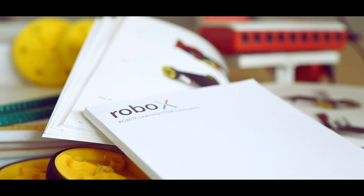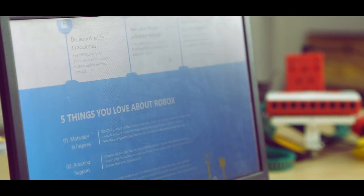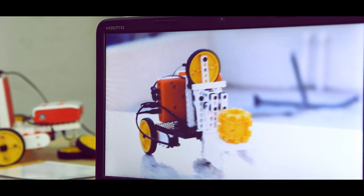And a very detailed curriculum in the form of books, activities, and project sheets. Also, there is tremendous video and community support available for students.